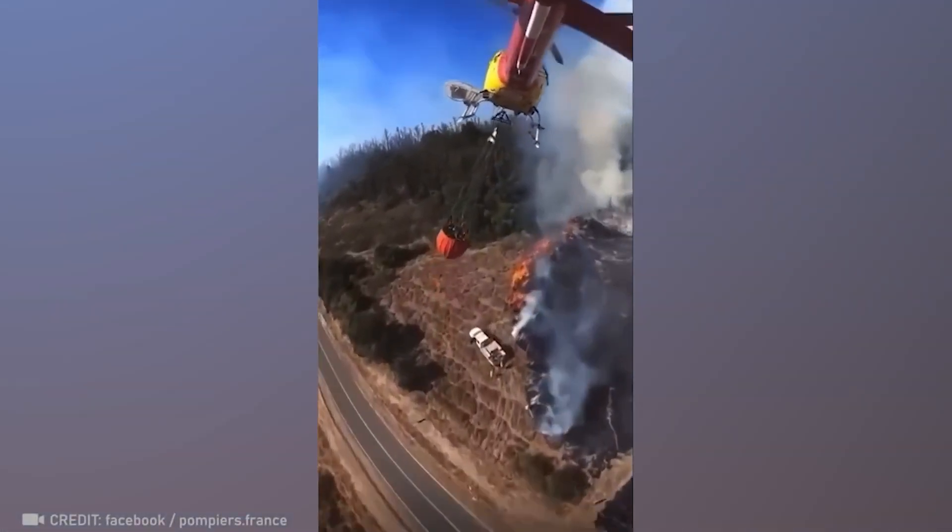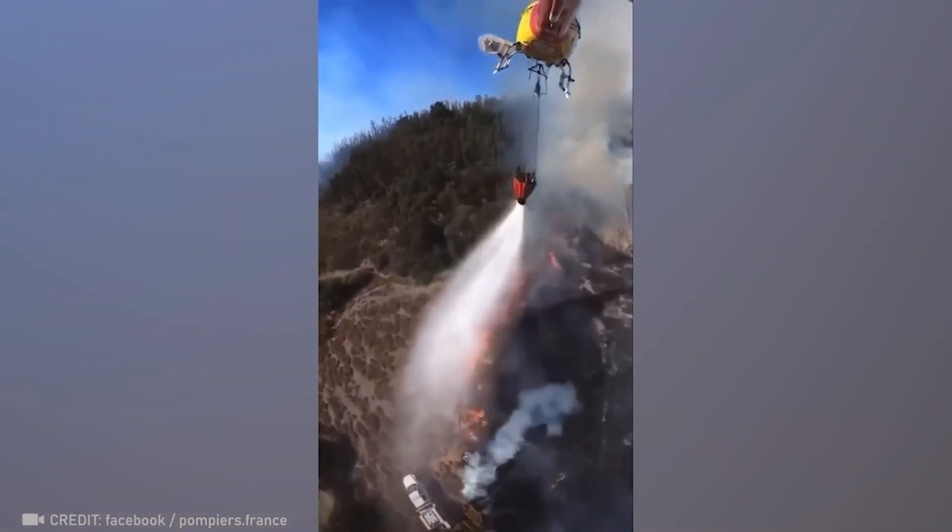The precision and efficiency of a water-bombing helicopter keep wildfires from spreading.